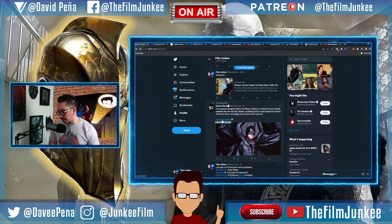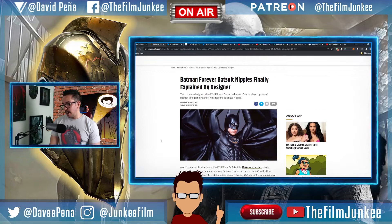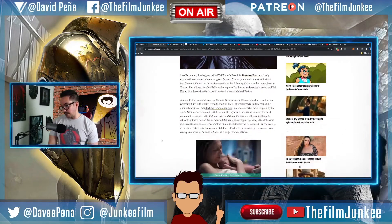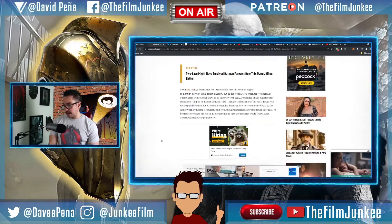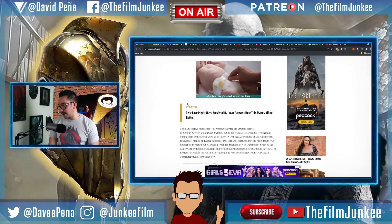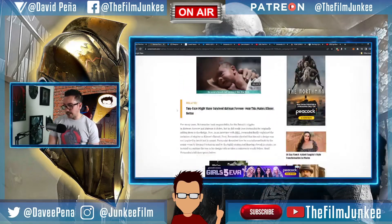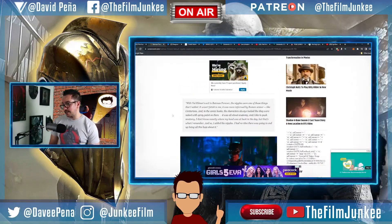If you wanted to know about the nipples on the bat suit in Batman Forever, it's explained by the designer right here. Jose Fernandez, who designed the first bat suit that had the nipples on it with Val Kilmer in Batman Forever, said: 'The nipples were one of those things that I added.'